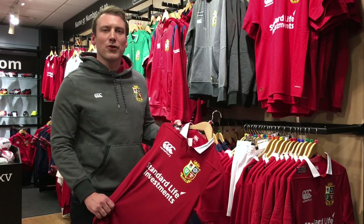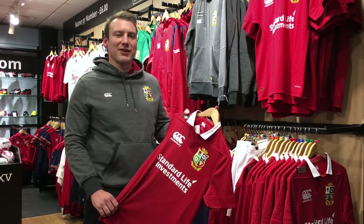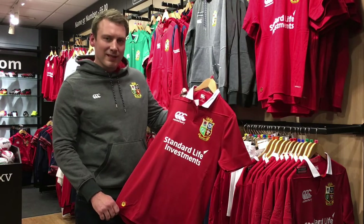Hello and welcome to first15rugbystuff.com. Today we're taking a closer look at the 2017 British and Irish Lions Rugby Shirt. This is the pro version, 100% polyester, slightly fitted.